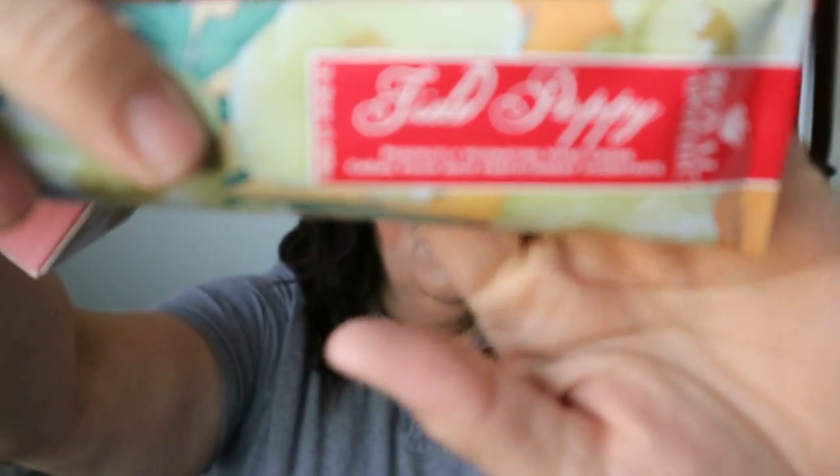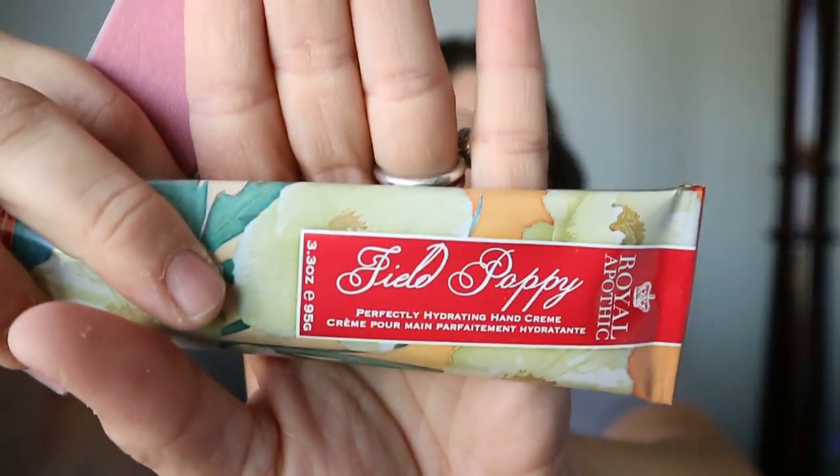Next is the Royal Apothic Field Poppy Hand Cream. That's cool because I need to put some lotion on — I was going to put some on before I leave for work. Oh, this is beautiful. Let me show you guys the right way.